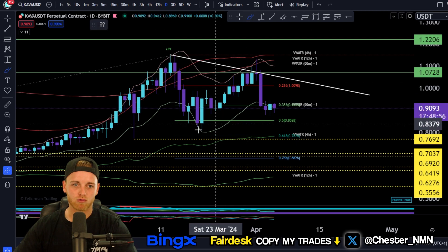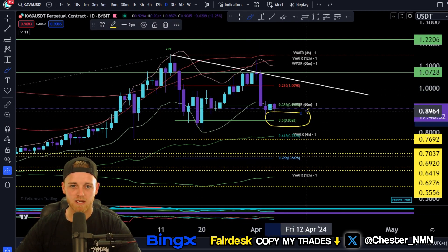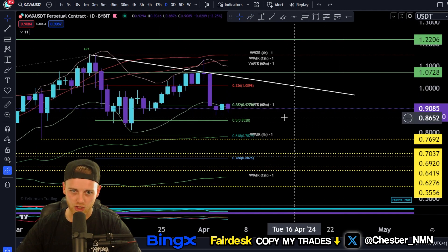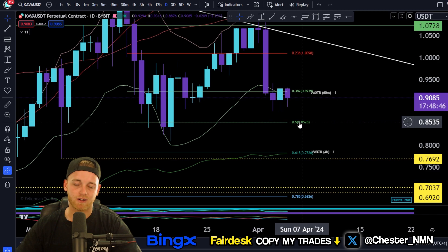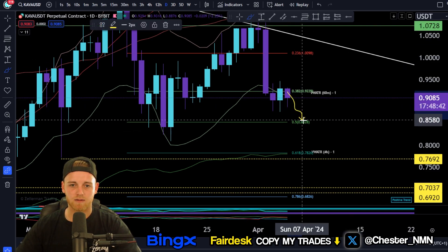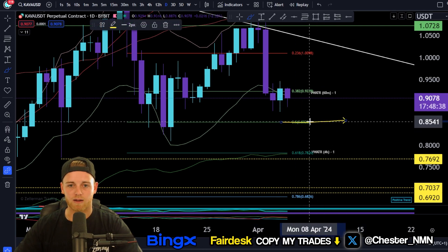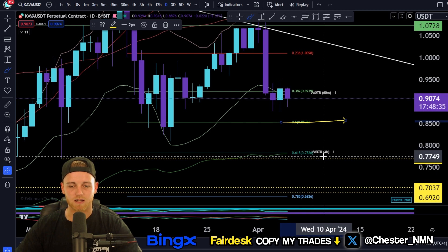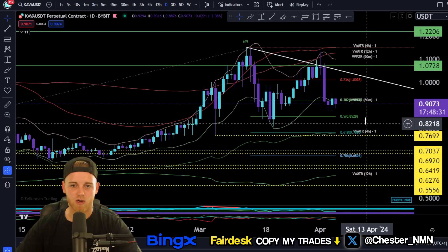Considering we found really nice support there and nice momentum to the upside from that zone, I'd be under the impression we're likely to find that again. We're also coming into the Bitcoin halving, so we may see some downside for altcoins. If that happens, the buy zones to watch are around 85 cents or even down at the previous high/low around 77 cents.